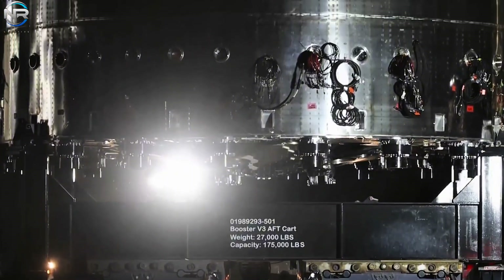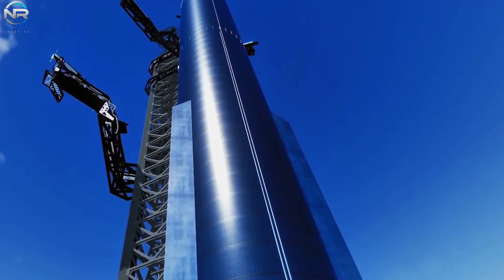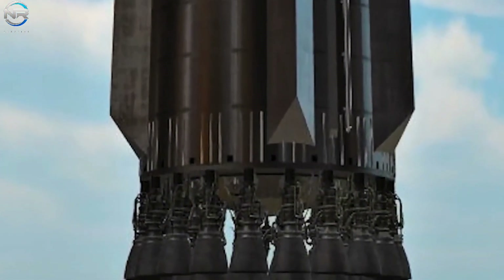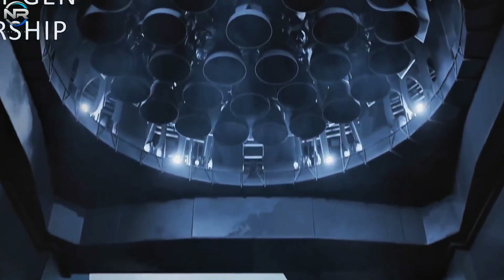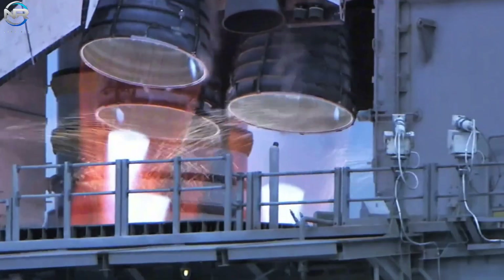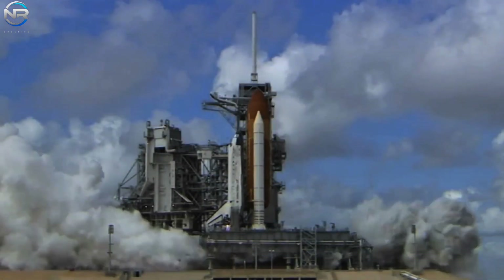One of the biggest changes related to Block 4's larger fuel capacity is its engines — the Raptor 3, the most powerful rocket engines in the world. The new booster will have 33 Raptor engines, the same number as before. Each Raptor 3 engine can produce an impressive 280 tons of thrust at sea level, for a total of 9,240 tons of thrust at liftoff. To give you an idea, NASA's Space Shuttle only has five engines producing about 3,118 tons of thrust combined — meaning the Super Heavy Block 4 is almost three times more powerful.